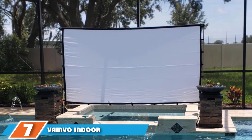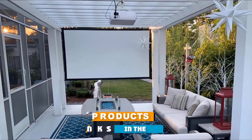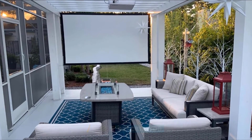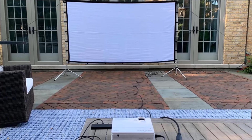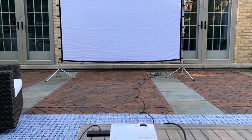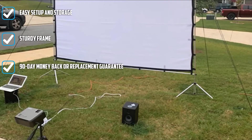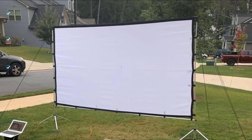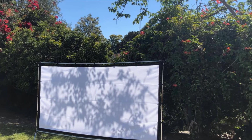Moving on to number seven, the VanVol Indoor/Outdoor Projector Screen. The VanVol 100-inch projector screen comes with its own stand and carrying case. It's a good option for travel and is versatile for use inside or outside. Use it to project 1080p or 4K video. When set up, it has a low profile so it should accommodate most rooms, even with low ceilings. If using outside, ropes and stakes are provided for stability, though on a windy day you may still have issues with it falling over.